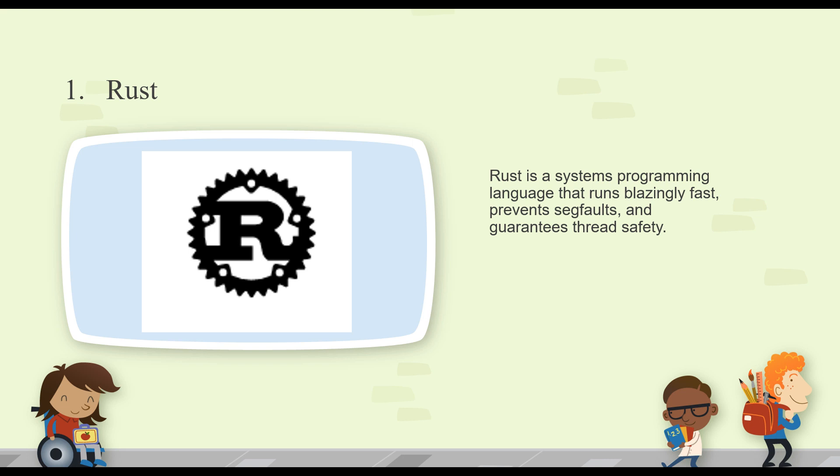Both Golang and Rust are very reliable languages, and you can throw Swift in there as well. The top three are definitely industry contenders because they have major backers behind them — Apple for Swift, Google for Go, and Mozilla for Rust.